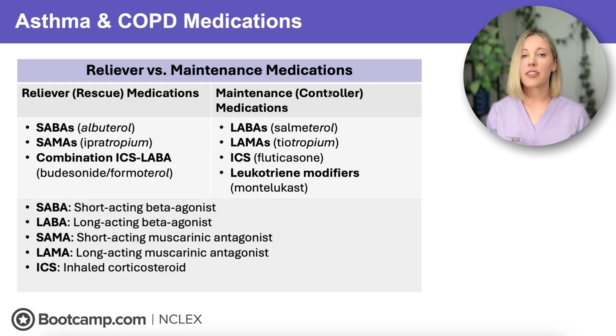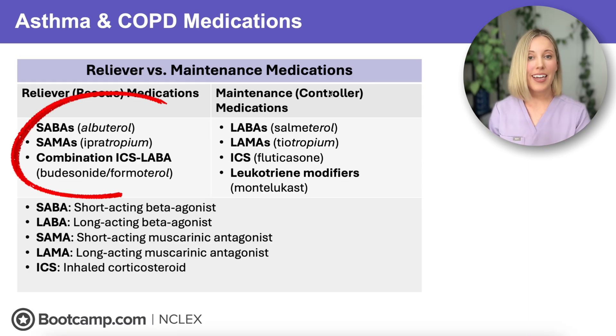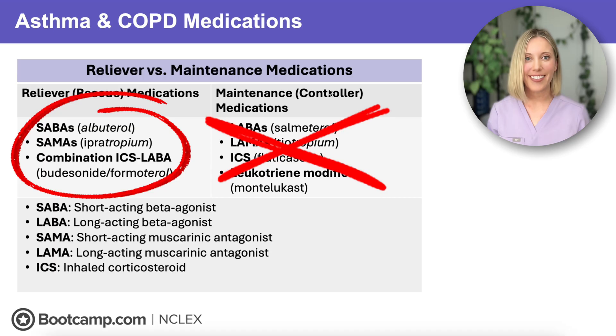So if the NCLEX gives you a client with sudden wheezing or acute shortness of breath, you're reaching for your rescue medications, not your maintenance medications.